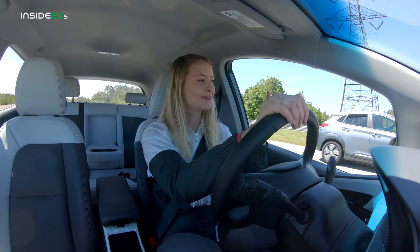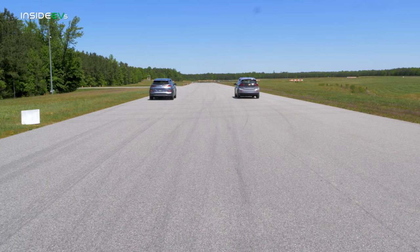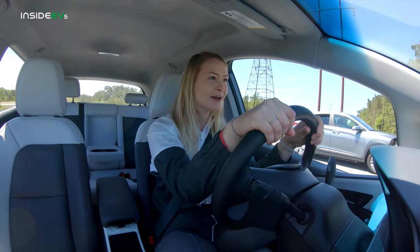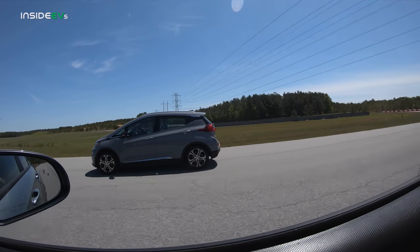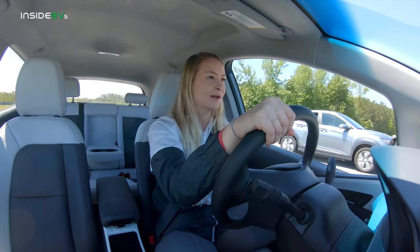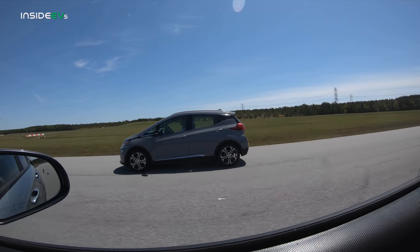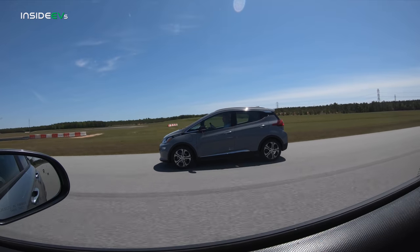Three, two, one, go! Here we go — the Bolt may have it. Oh wow, I'm taking him, I got him. This is so even, so even. Oh, I got him — he's picking up on me. This is crazy. I'm looking right over at her, and I take it just at the end.